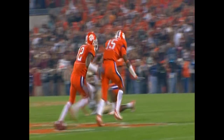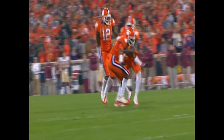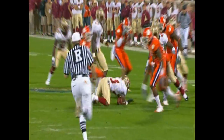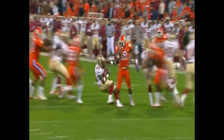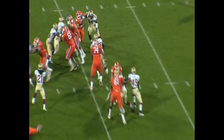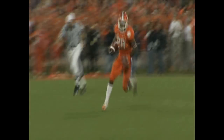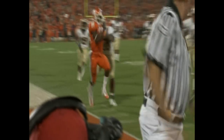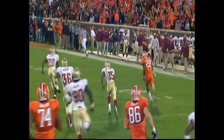Here he is, it's the run of the game. Spiller running left, he finds a crease, he's got the corner — look out — nobody's going to get him. From the 45 to the 40, he's to the 35 to the 30, he's to the 25 — and you're on the run of the bounce. Boy, oh boy — Spiller almost took it to the house.